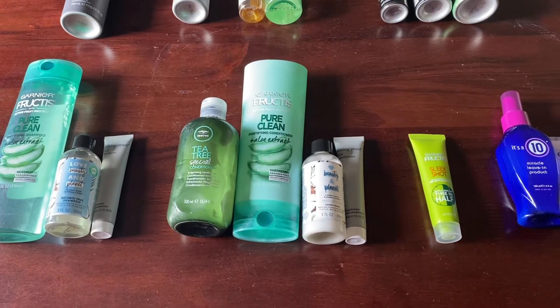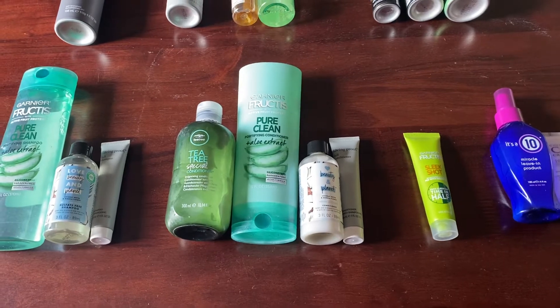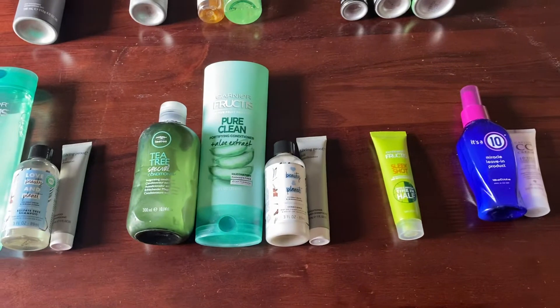Last year I did have a category for deep conditioners — I had three deep conditioners last year. At this point I don't have any deep conditioners in my collection, so that category has also gone down.